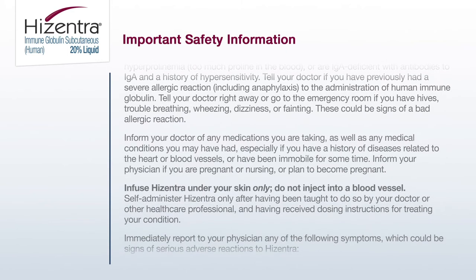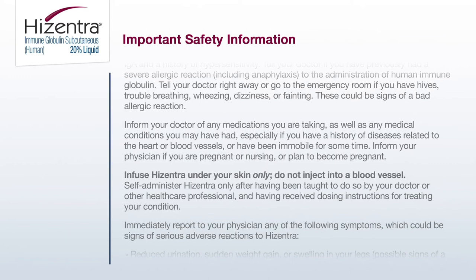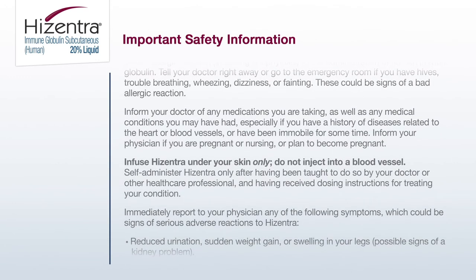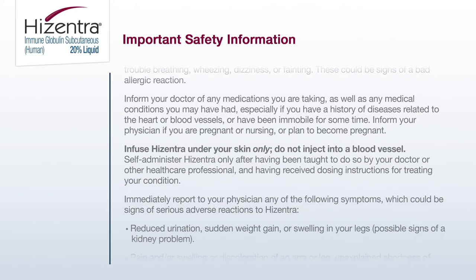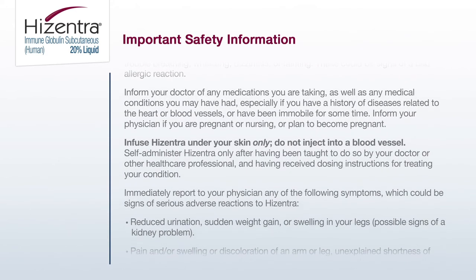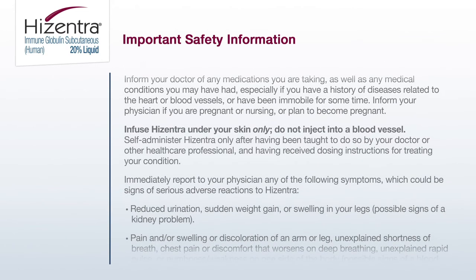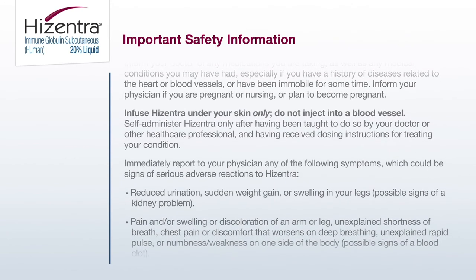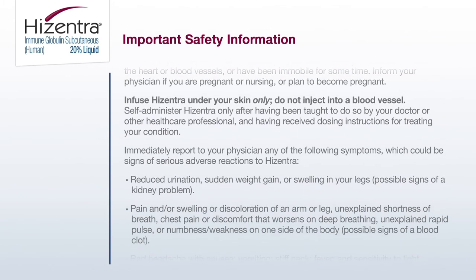Inform your doctor of any medications you are taking as well as any medical conditions you may have had, especially if you have a history of diseases related to the heart or blood vessels or have been immobile for some time. Inform your physician if you are pregnant, nursing, or plan to become pregnant. Infuse Hyzentra under your skin only — do not inject into a blood vessel. Self-administer Hyzentra only after having been taught to do so by your doctor or other healthcare professional and having received dosing instructions for treating your condition.